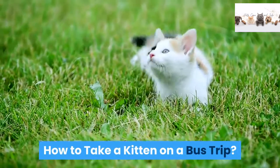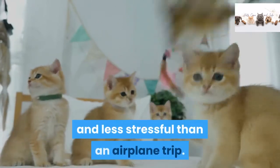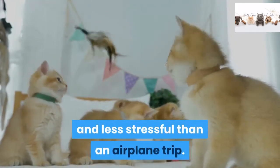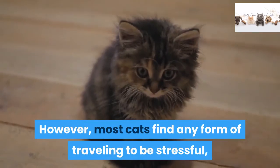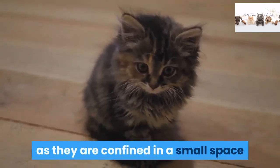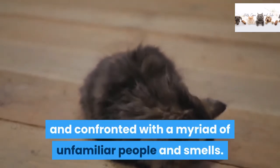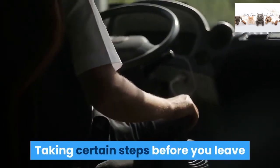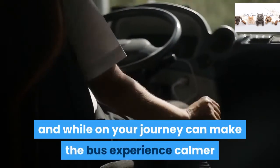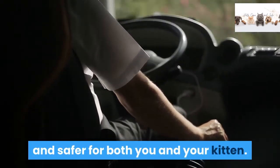How to take a kitten on a bus trip. If you need to travel with your kitten, a bus trip can be more affordable and less stressful than an airplane trip. However, most cats find any form of traveling to be stressful, as they are confined in a small space and confronted with a myriad of unfamiliar people and smells. Taking certain steps before you leave and while on your journey can make the bus experience calmer and safer for both you and your kitten.